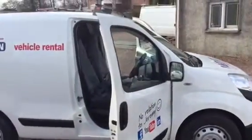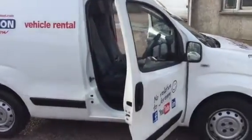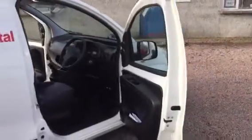This time round, what we have is a 2015 on the 65 plate, so it's a late 2015 Peugeot Bipper 1.3 HDI S model.